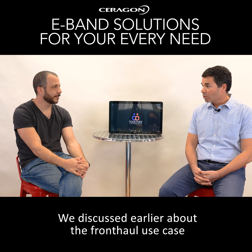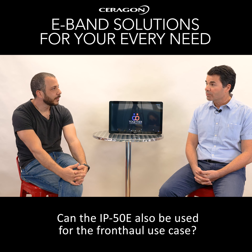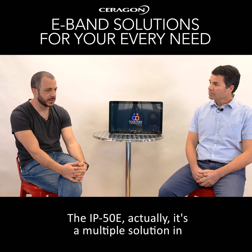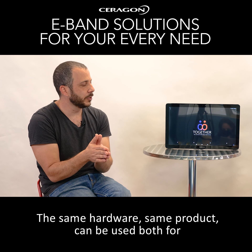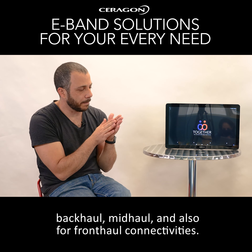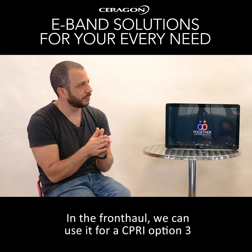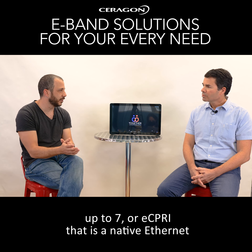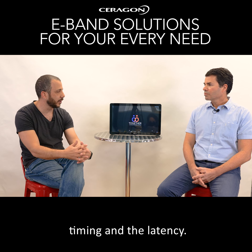We discussed earlier about the fronthaul use case in 4G and 5G networks. Can the IP50 also be used for the fronthaul use case? Yeah, absolutely. The IP50 is actually a multiple-solution product in the same hardware — the same product can be used for backhaul, midhaul, and also fronthaul connectivity. In the fronthaul, you can use it for CPRI option 3 up to 7, or eCPRI, which is native Ethernet connectivity, with restrictions regarding timing and latency, and we comply with those restrictions.